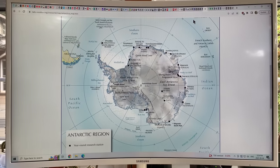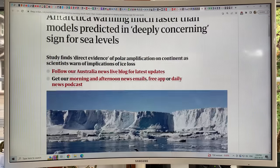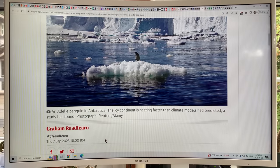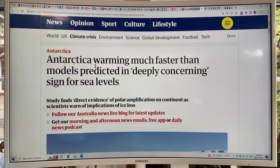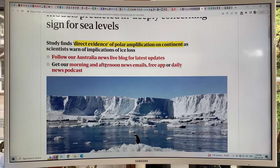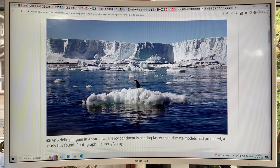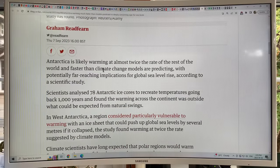One of the net results is that we can expect much larger levels of sea level rise. A Guardian article just came out on September 7th stating that Antarctica warming is much faster than models predicted, a deeply concerning sign for sea levels. This peer-reviewed study provides direct evidence of polar amplification in Antarctica, with huge implications for ice loss — not just sea ice, but ice loss on the continent as well.